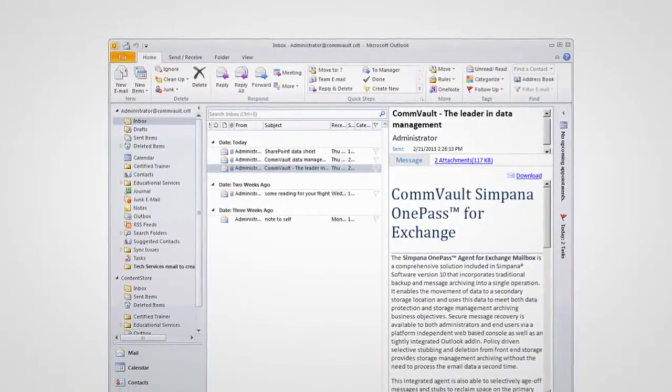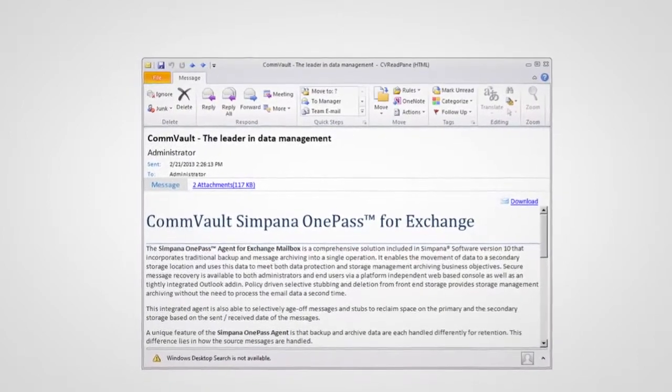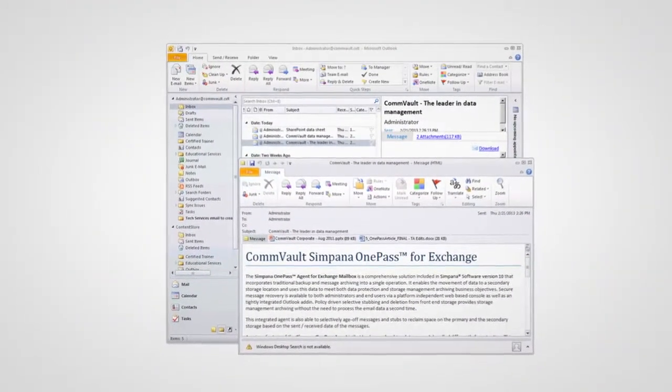And because Simpana 10 integrates seamlessly with Microsoft Outlook, your people can easily search and view all their archived emails and attachments within the Content Store.